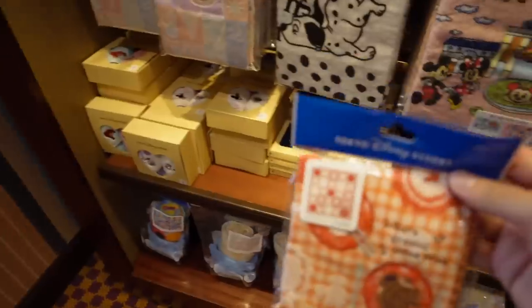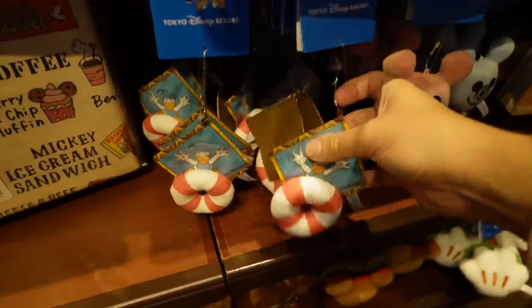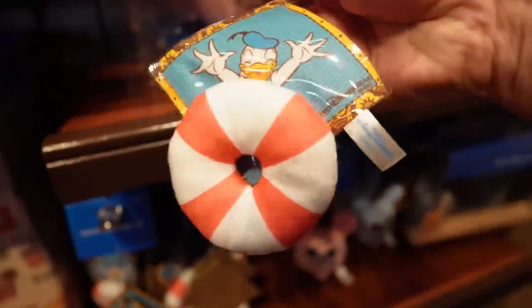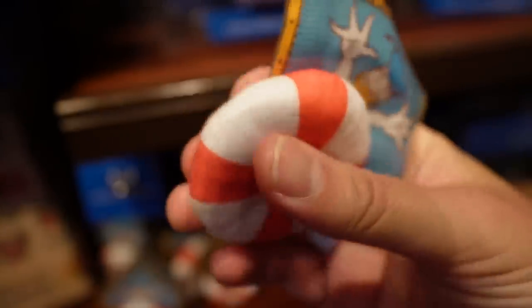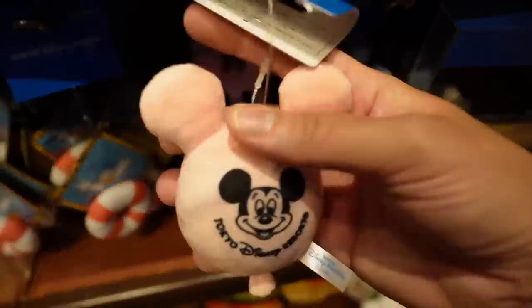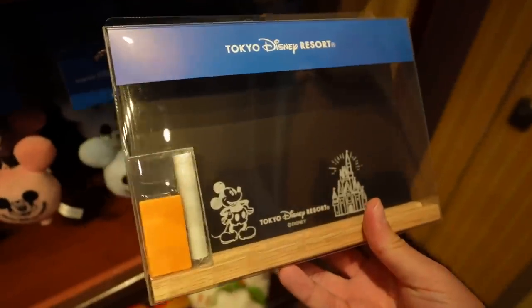We've got some dusters here, 1,900 yen. These here are new — they are magnets. This is the ukiwa bun from Tokyo Disney Sea, and I recommend trying this steamed bun — it is pork and shrimp on the inside. 1,200 yen for the magnet — you can put it on your fridge and it's squishy, well it's felt, it's a plush. They're still doing the balloon motif — also a magnet, 980 yen, in blue and pink. There's a little chalkboard too, 2,800 yen.